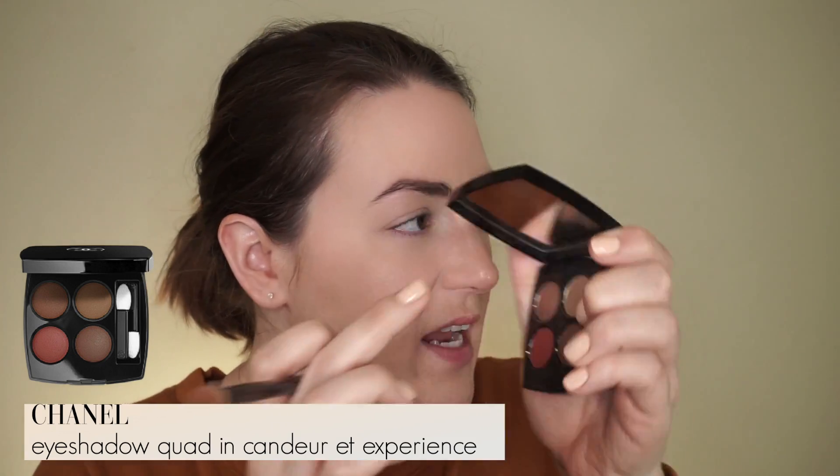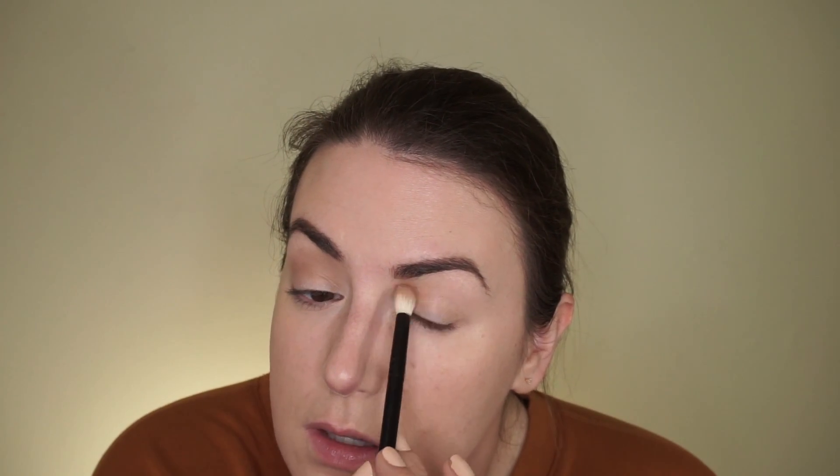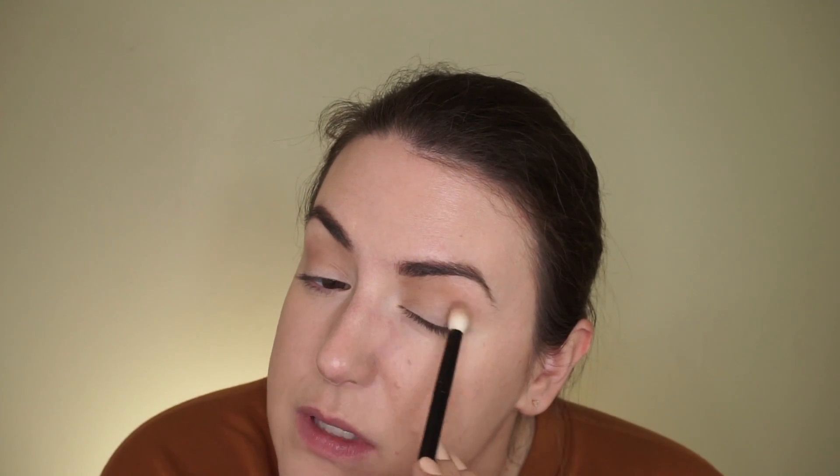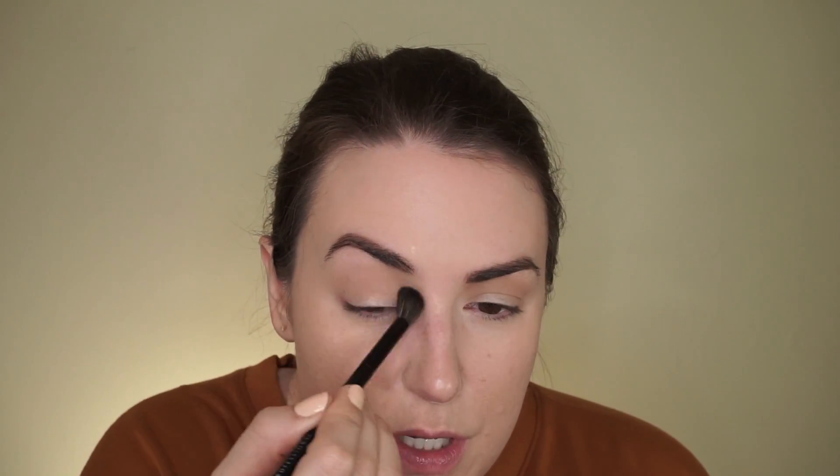I'm first going to go in with the lightest shade and just make myself a crease — well, I have a crease, but I'm going to define it. I'm not going to go super low to drag my eye down; I'm going to keep it up and even take it up to the bottom of the brow. I don't think I've used this quad since I got it. I've used it before when I first got it — it was a fall release, originally limited edition, and then it just kind of sat in my drawer. I'm going to take this clean fluffy brush from NYX and blend that out so you can't really tell where it began.